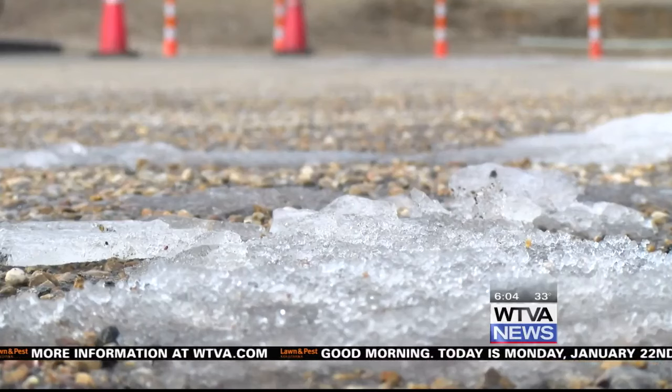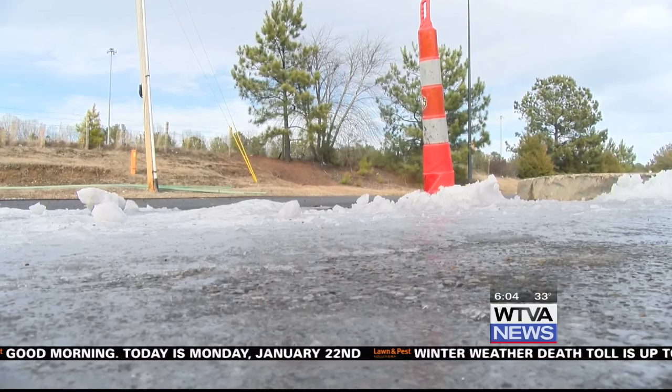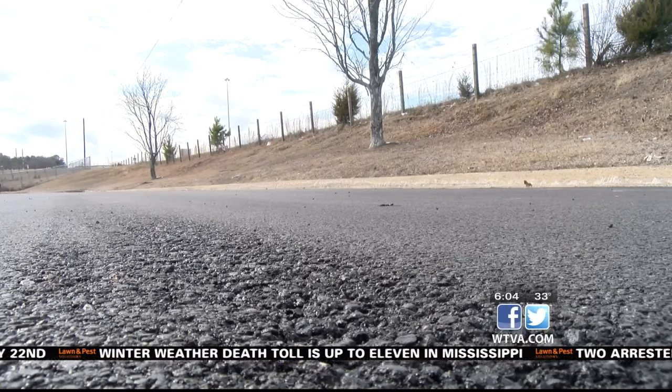Make sure you're still driving with caution and only drive when absolutely necessary. If you don't have to go out, stay inside. You'll also want to watch for black ice, especially in areas that are in the shade.